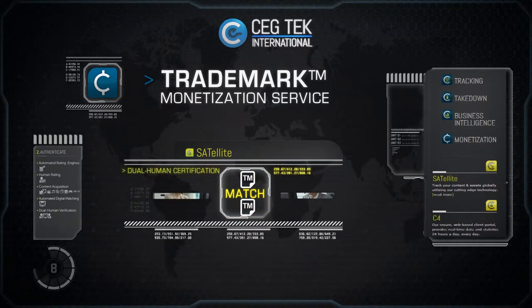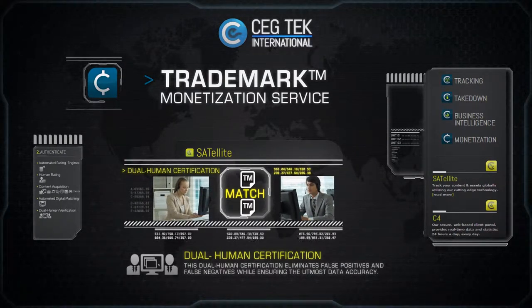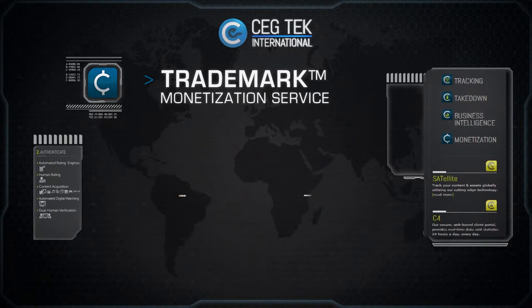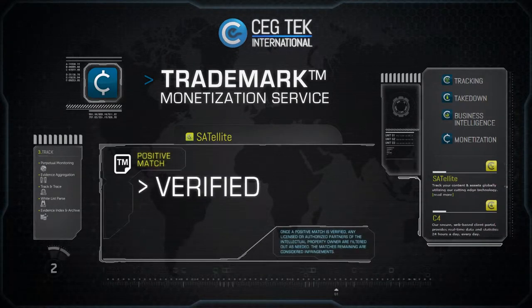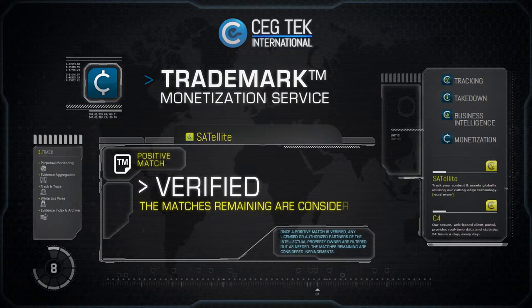Positive matches are presented for independent review by two separate people. Each person views each instance to confirm the positive match. This dual human certification eliminates false positives and false negatives while ensuring the utmost data accuracy. Once a positive match is verified, any licensed or authorized partners of the intellectual property owners are filtered out as needed. The matches remaining are considered infringements.